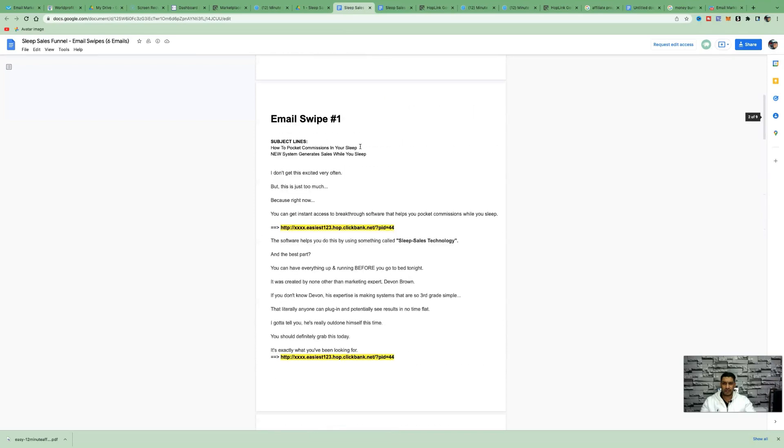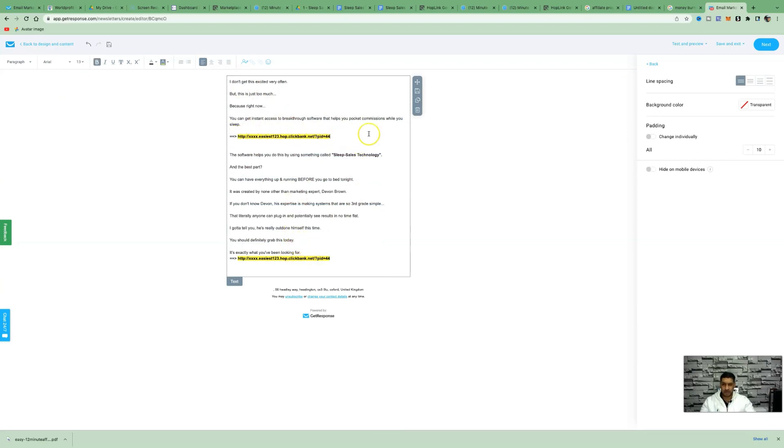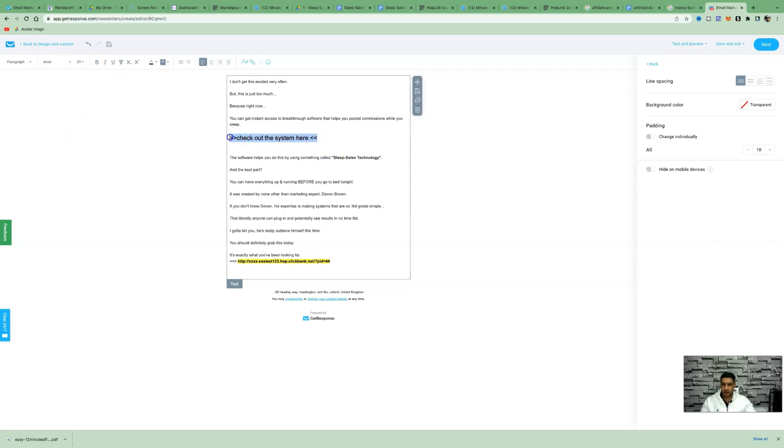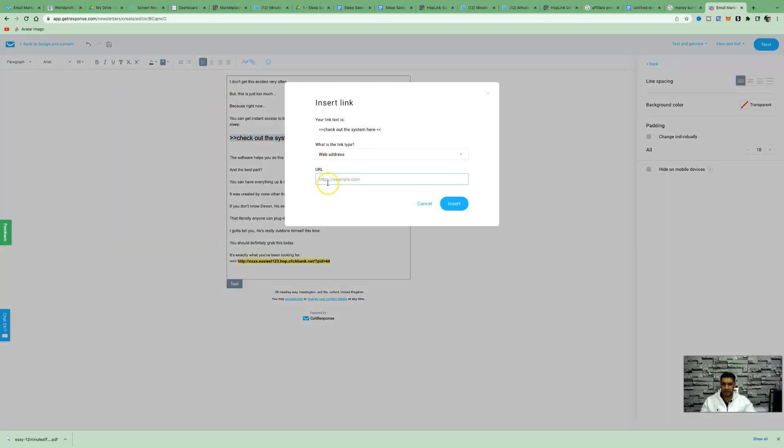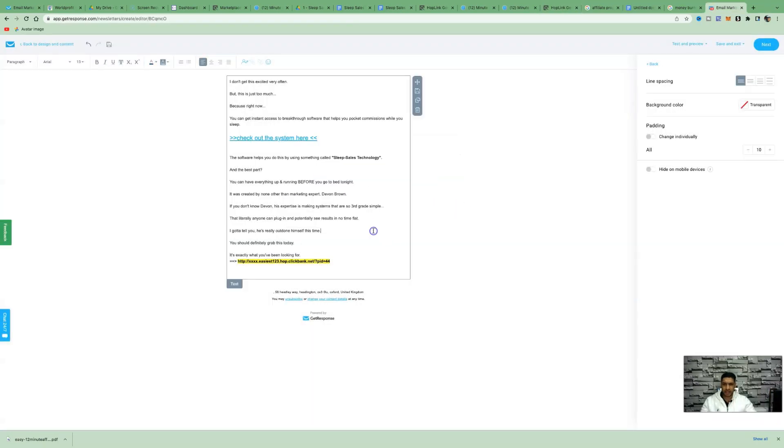Drag over a text block, add your headline, and paste in your email copy. Add your affiliate link — say something like 'Check out the system here' — make it pop with emojis or arrows, highlight it, make it bold and bigger. Come over to the link option, add your ClickBank affiliate hop link, and insert it. Now it's a clickable affiliate link — when people purchase, that's when you make money. It's just that simple.